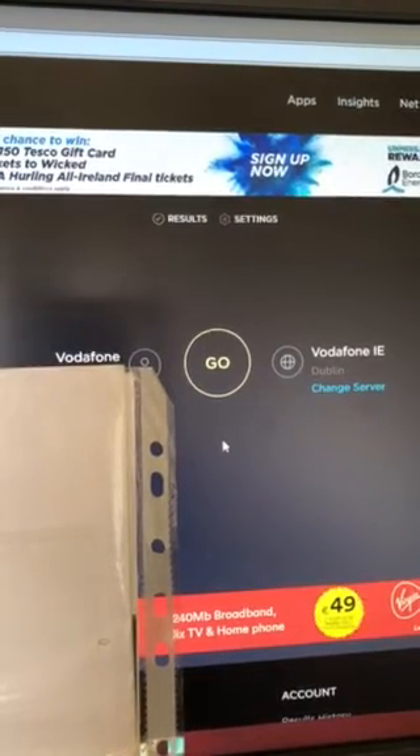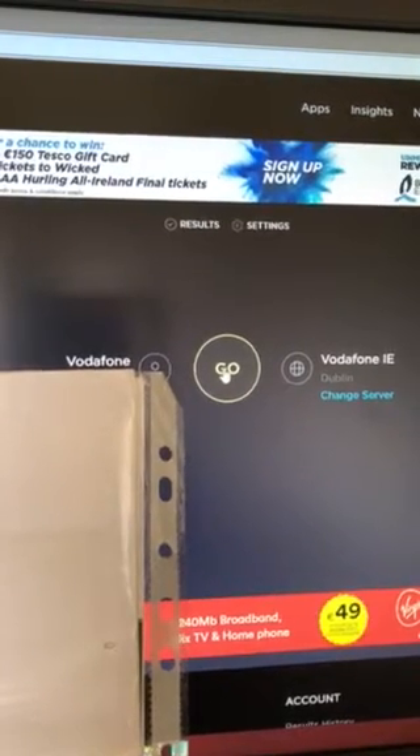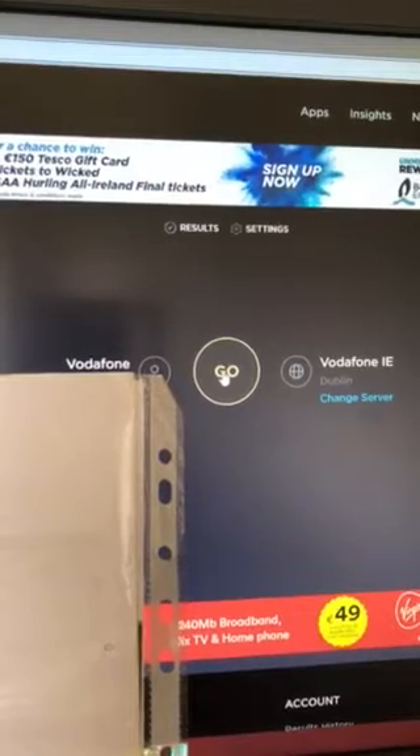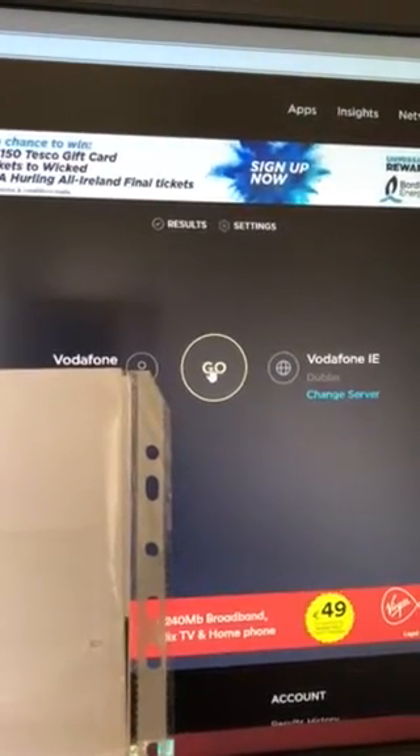I wasn't rocking great internet before, but I'm gonna let you guys have a look and see what you think of this new improved Terminator internet I have. Okay, here goes the speed test.